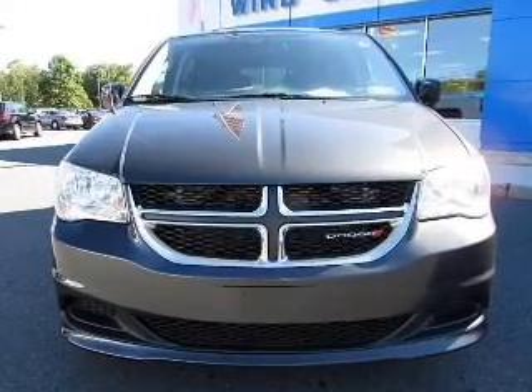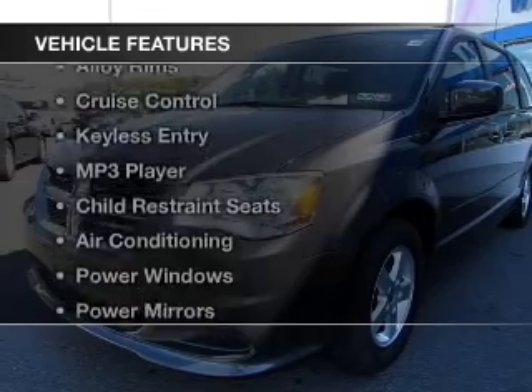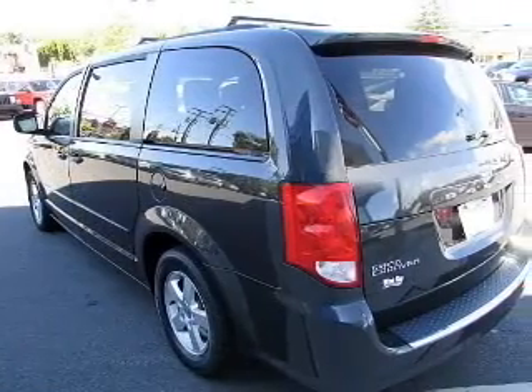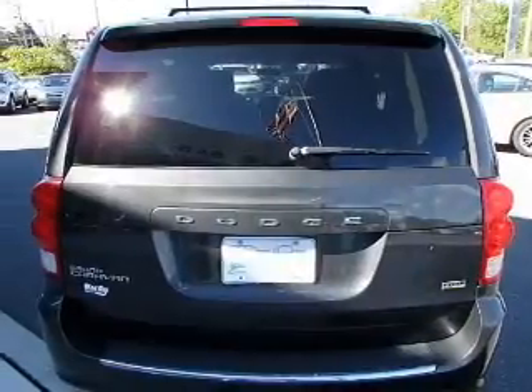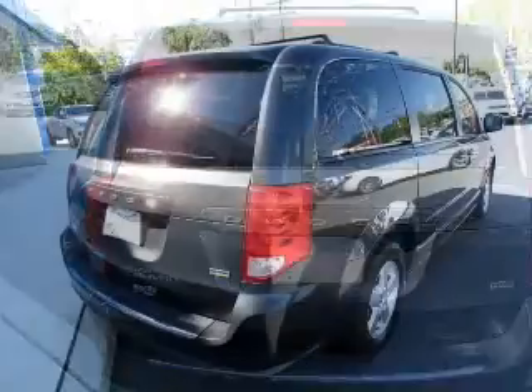It's powered by a front-wheel drive engine and an automatic transmission. The features include steering wheel controls, alloy rims, cruise control, keyless entry, an MP3 player, child restraint seats, air conditioning, power windows, power mirrors, and power steering.